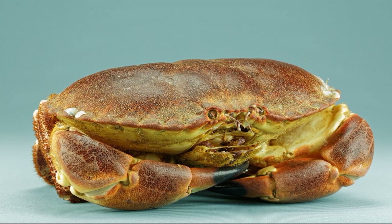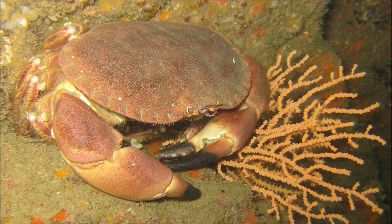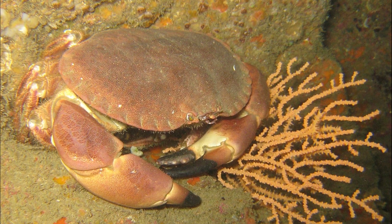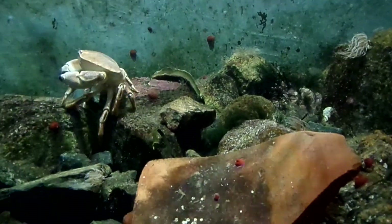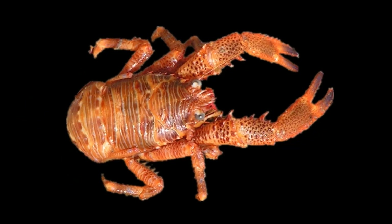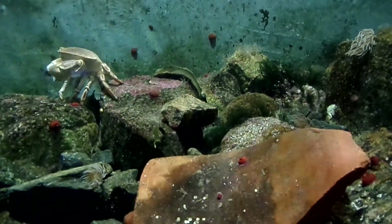Their body can reach over 8 inches across, and larger specimens are usually found offshore. They can dig in mud in search of food or bury themselves to avoid strong currents. They are important predators of mollusks and also consume a variety of crustaceans, such as the green shore crab and the black squat lobster. They will also eat smaller members of their own species.